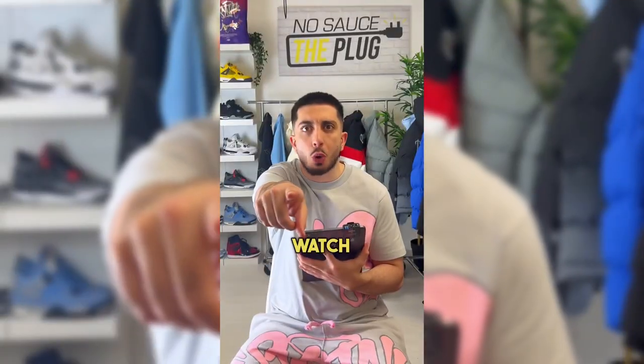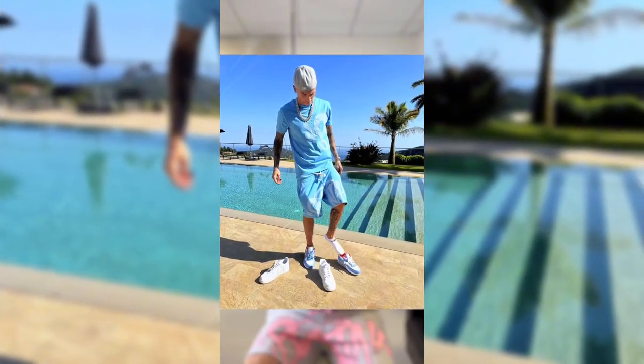You might buy the wrong size in the Central Sea Sinner short set if you don't watch this review. It comes in grey, blue, sage, and red. The question is which is the best colour? Personally, I like the sage.